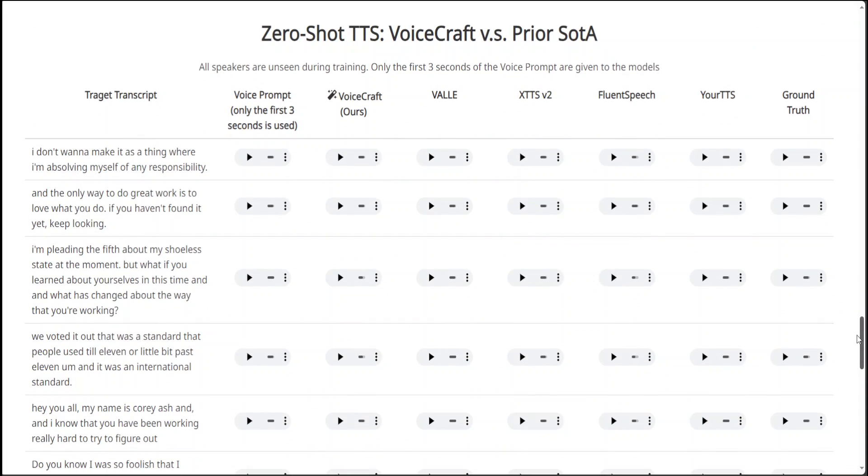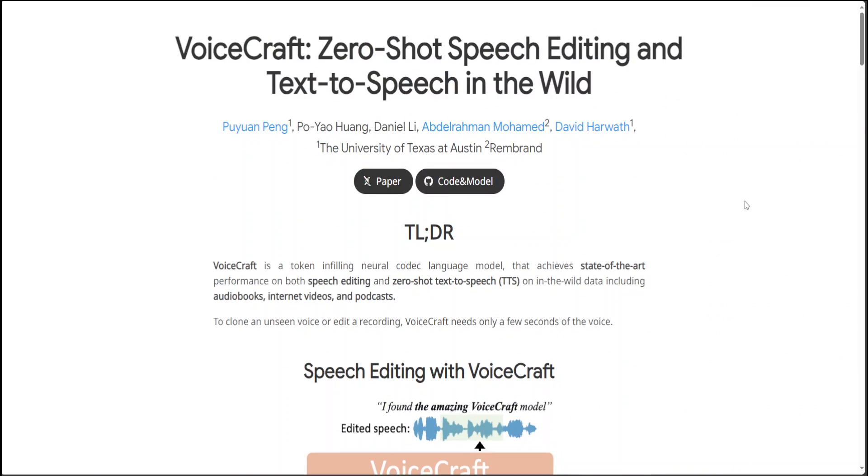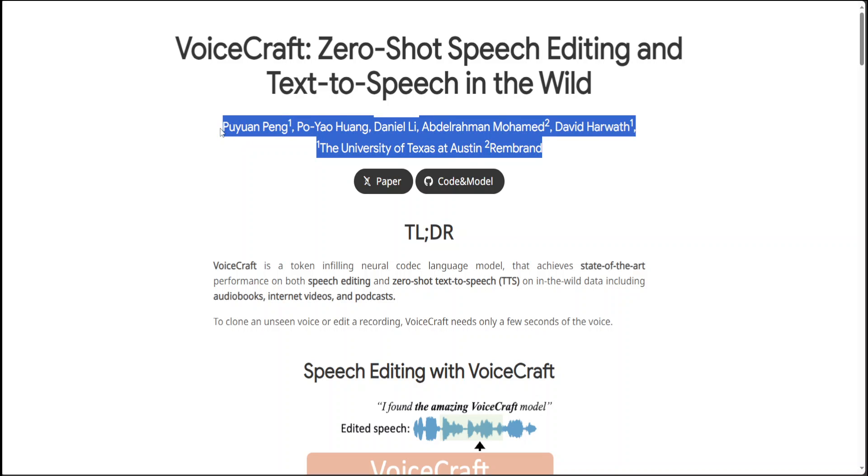This is very interesting around zero-shot, where it doesn't have any examples. I'll drop the link in the video description — go through it. Hats off to all the researchers who have done wonderful work here. Let me know your thoughts, and if you like the content please consider subscribing to the channel. If you're already subscribed, please share it among your network — it helps a lot. Thanks for watching.